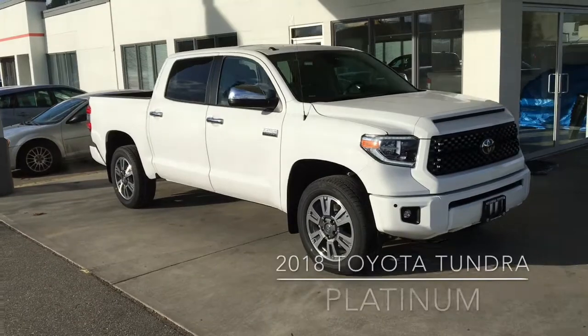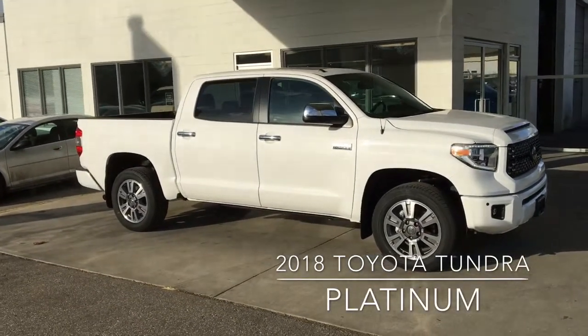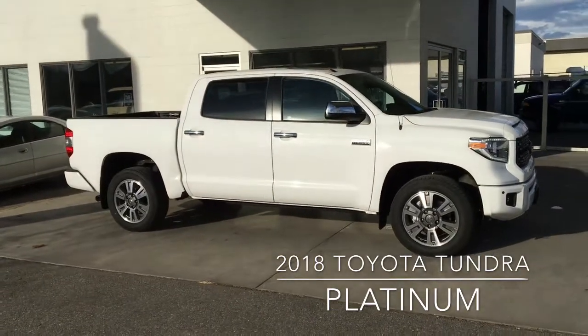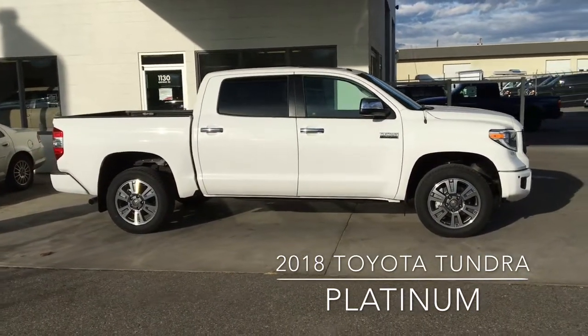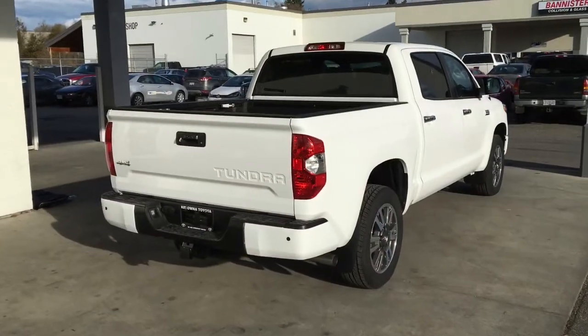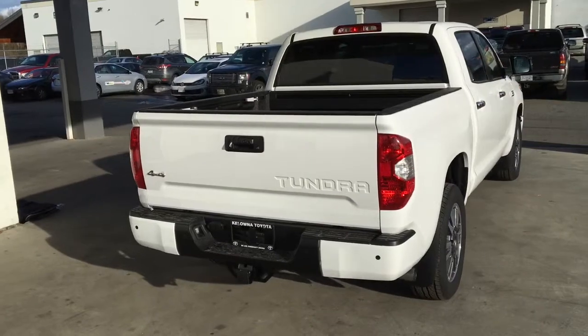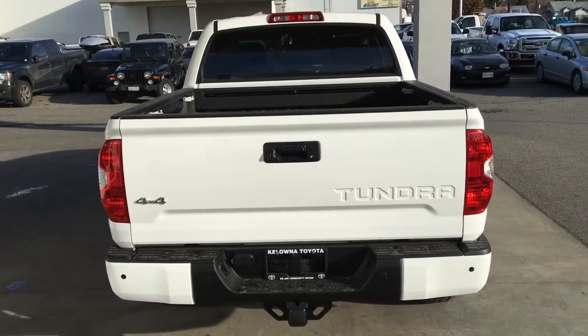This 2018 Tundra CrewMax Platinum offers the luxury and ruggedness you're looking for. It looks great in super white with dark tinted glass, chrome mirrors and handles, and it rides on premium 20-inch alloy wheels. The Platinum has an upscale look and features a rear power window, clearance and backup sensors, driving lights and a tow package.